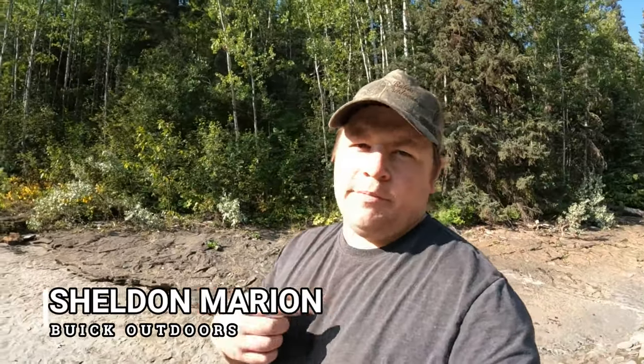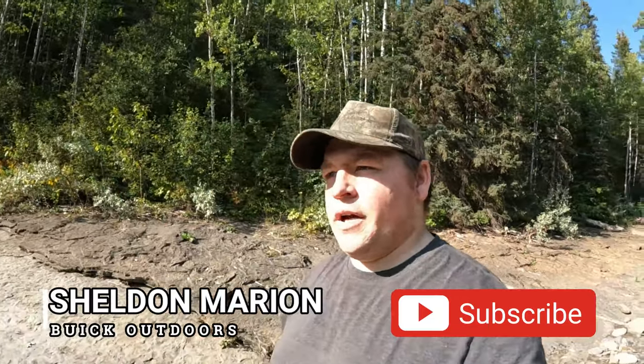Hey everyone, welcome to Buick Outdoors. If you're new around here, my name is Sheldon Marion and today we're out here in the Hudson Hope area and we're going to be going to the Six Peaks Dinosaur Trackway site.